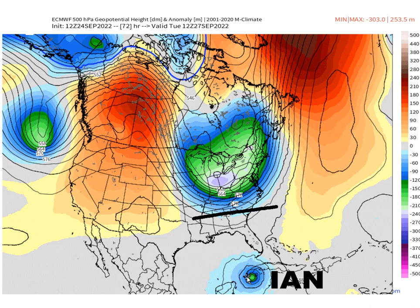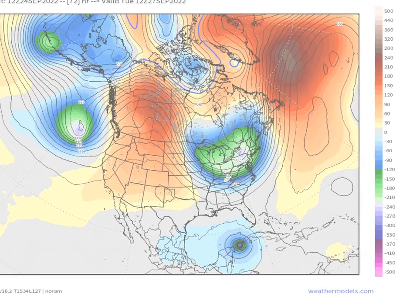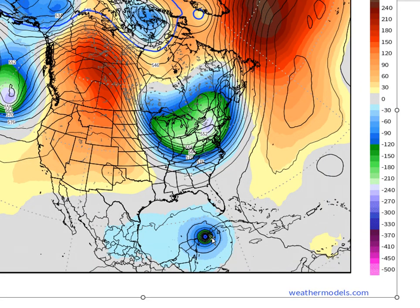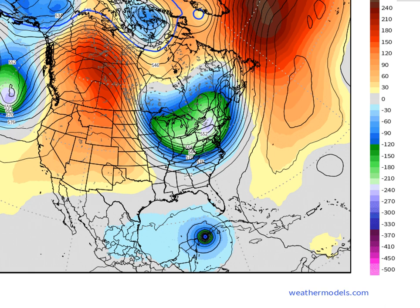The European does have a turn to the northeast. Here's the GFS — this is almost identical. The main difference is that, if we blow this up, you can see that the GFS has Ian further off the west coast of Cuba. That little jog to the west impacts how much the trough grabs it and how much it pulls it northward. Here's the European — you see where it is? Western tip of Cuba. Here's the GFS — almost in the Yucatan Channel. That's a big difference.